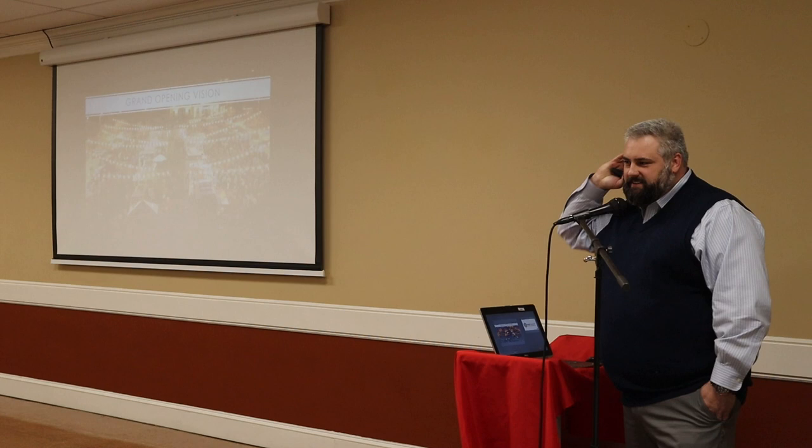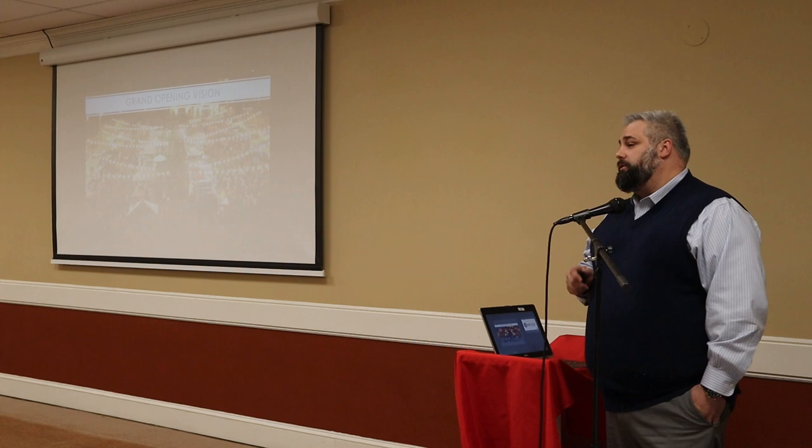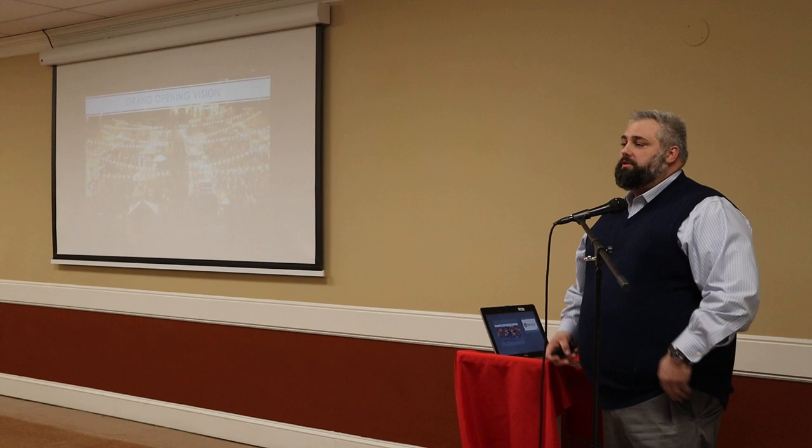Are you going to be taking Silver Sneakers or any of those senior services in your pools or exercise rooms? There is a senior discount for membership. At this time we do not plan on taking Silver Sneakers initially.